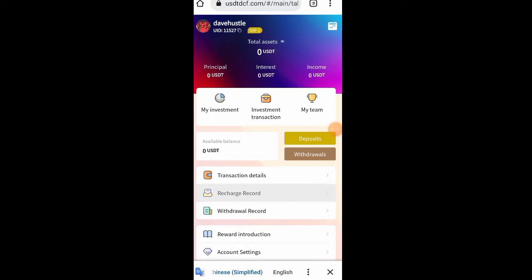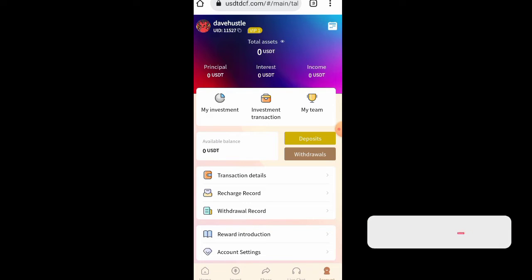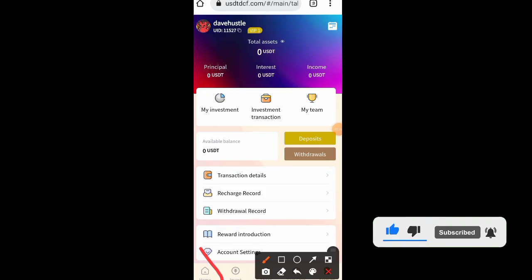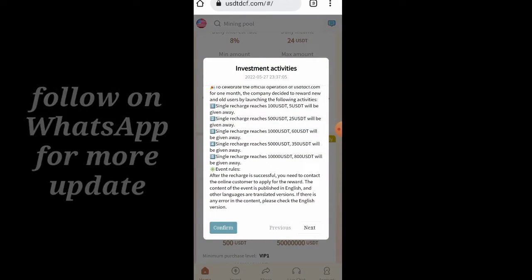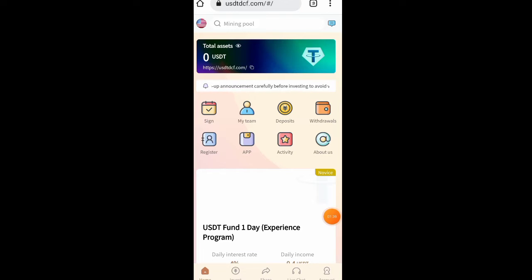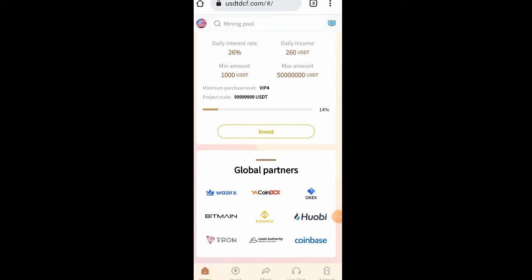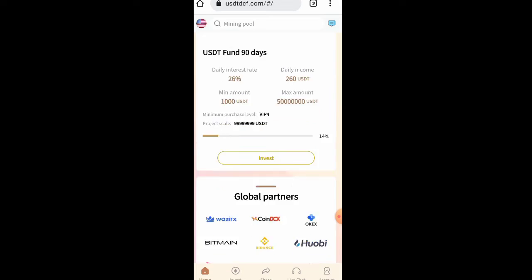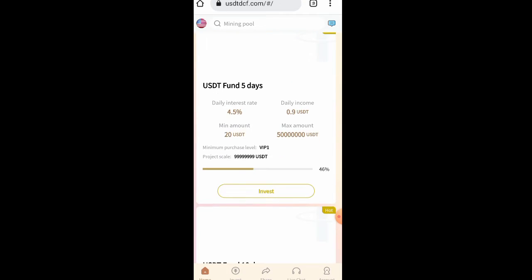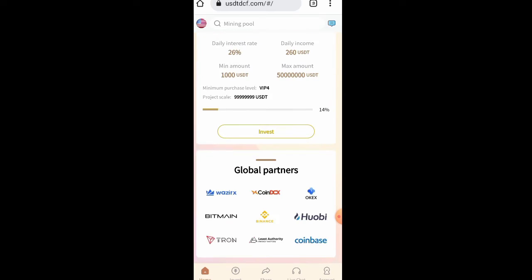This is our home page — as you can see my balance is entirely empty. To get started, first let's go to the home section and scroll down. You'll see the global partners: Coin GCS, OKS, Bitmain, Binance, Hobi, Tron, and many others. The reason they are partners is that you can receive and send crypto to any of those exchanges. On this website we have different types of plans which you will love.